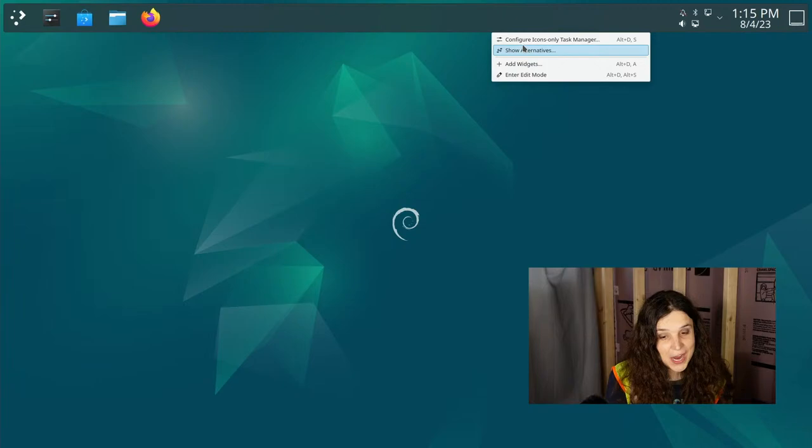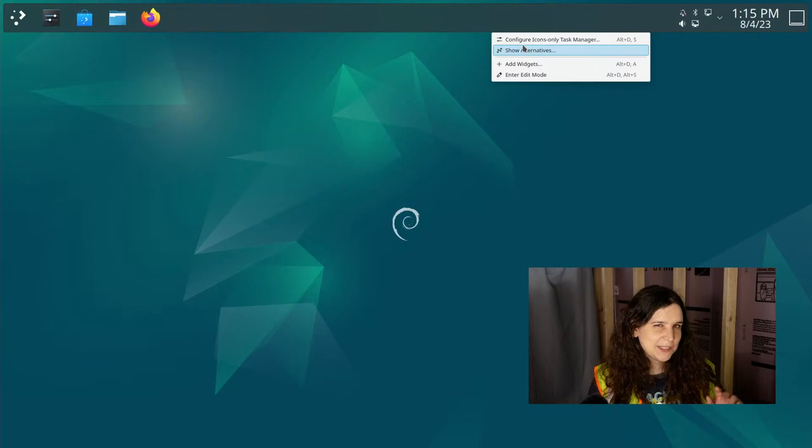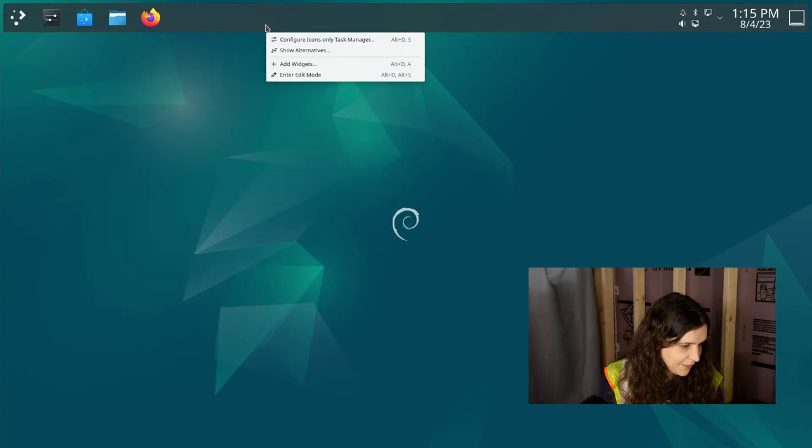Darth Vader asks, have I ever tried a tiling window manager? Yes — I'm actually using Sway right now as my everything. I've actually been off of KDE Plasma for the last week, using Sway exclusively. It's really cool — we'll see if I like it long-term. I'm going to leave the rounded corners for now and we'll come back to that.